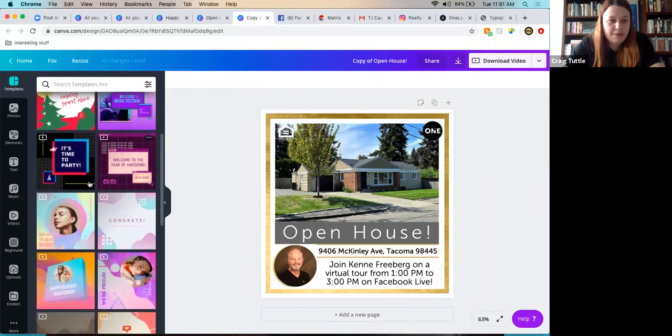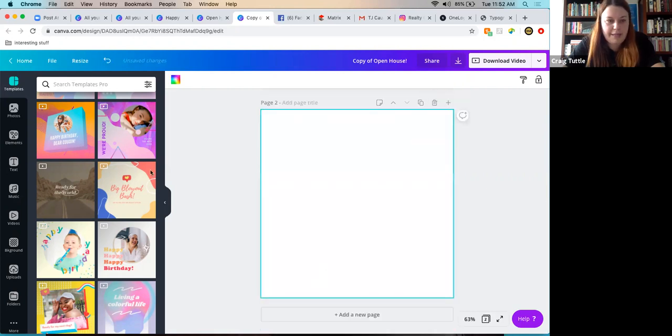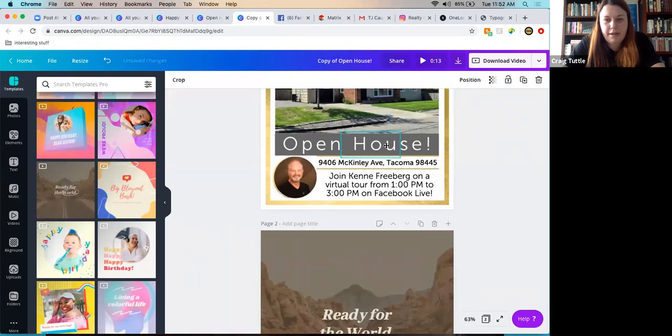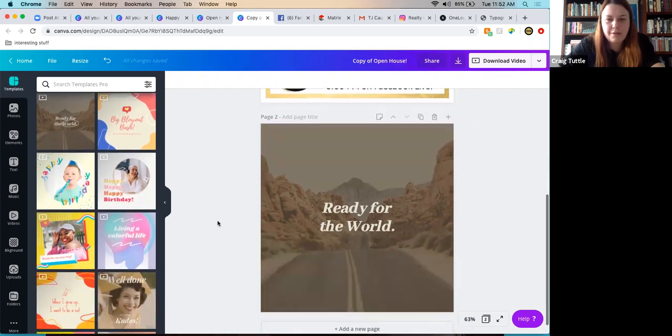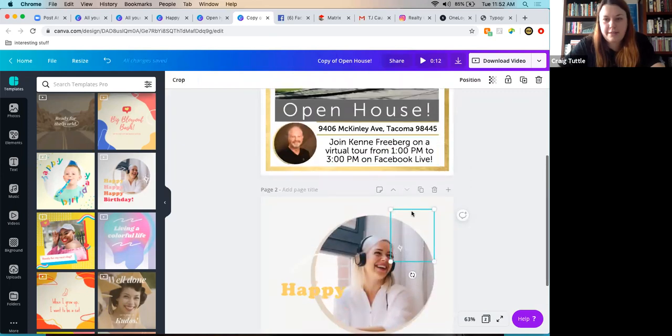In the animated social media section, hovering over templates shows their animation previews. To use just one element from a template — like a spinning circle — add a new page, grab just that element, and incorporate it. For example, a spinning circle could go around an open house address to highlight a special price or payment assistance offer. Canva also has animated twinkle stars — duplicate them, flip one for balance, and arrange them diagonally through the image to guide the viewer's eye.